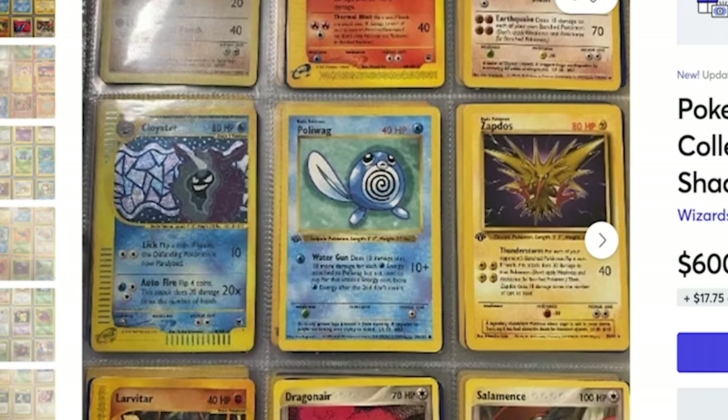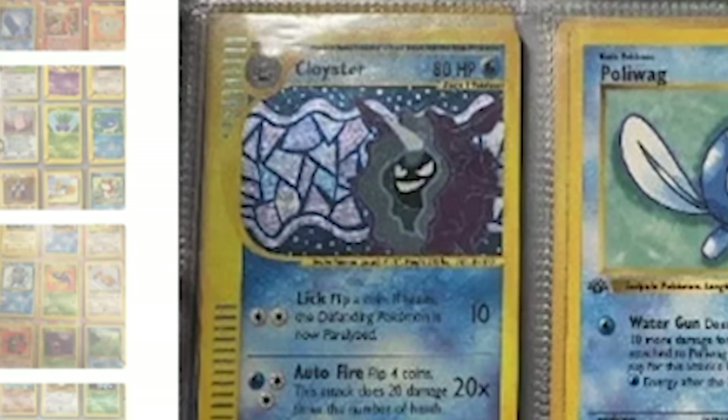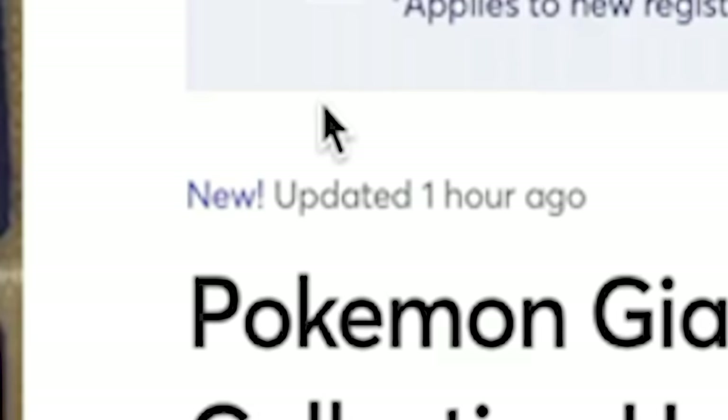We're jumping from $200 to $600 now. Pokemon Giant Old Binder Collection Holos E-Series 1st Edition Shadowless. I can already see a Zapdos from 1st Edition, a Poliwag from 1st Edition, a Cloyster Holo from an E-Series set. This is looking really promising — hopefully we get more value than the $200 binder. It says updated one hour ago. This might be the opportunity of a lifetime at this price. $600 — let's buy now.